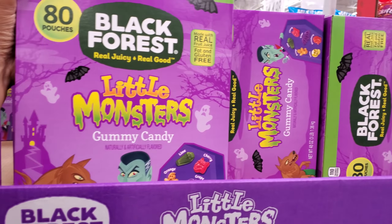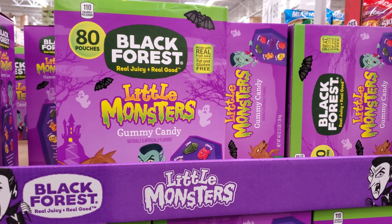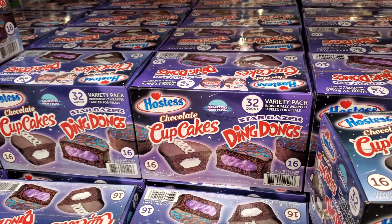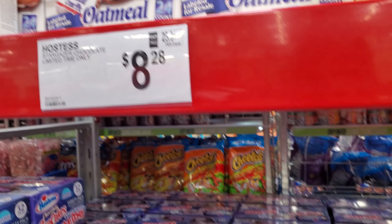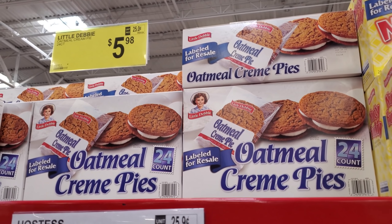80 pouches by Black Forest, we have Little Monsters — these are $10.68. These are new — you get 32 Stargazer Ding Dongs and chocolate cupcakes for $8.28, limited time only. Oh, these are on sale — the oatmeal cream pie, $5.98.